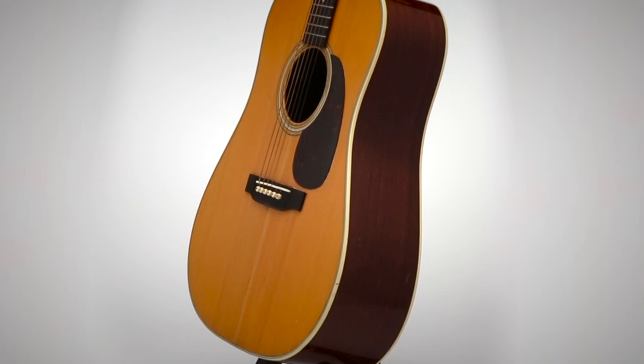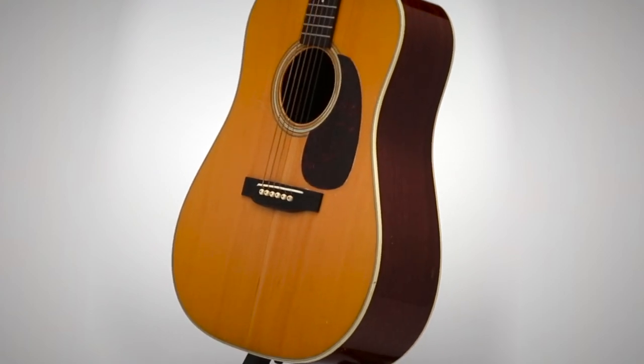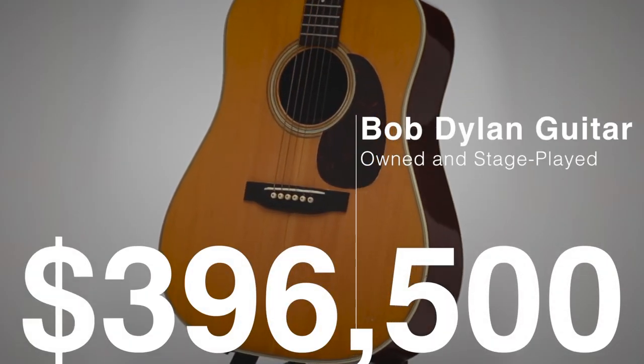This is a 1963 Martin D-28 and only the second known Dylan guitar to go to auction.